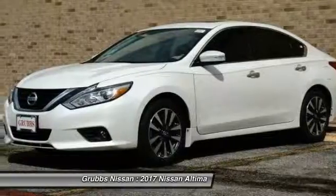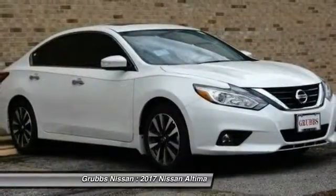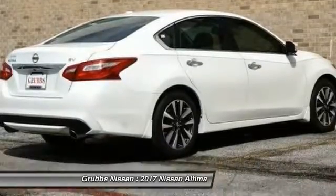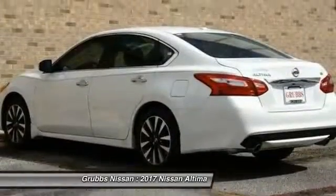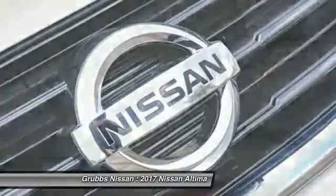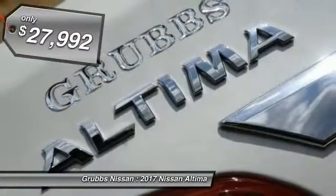Combine that with a powerful V6 or efficient four-cylinder engine, six standard airbags, and over 5,000 quality and performance tests, and you'll see the Nissan Altima is made to drive and built to last and is priced below $30,000.